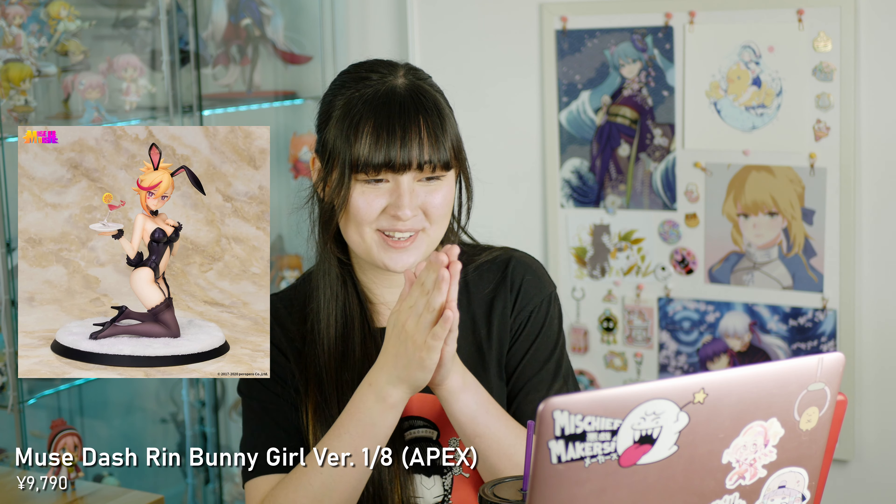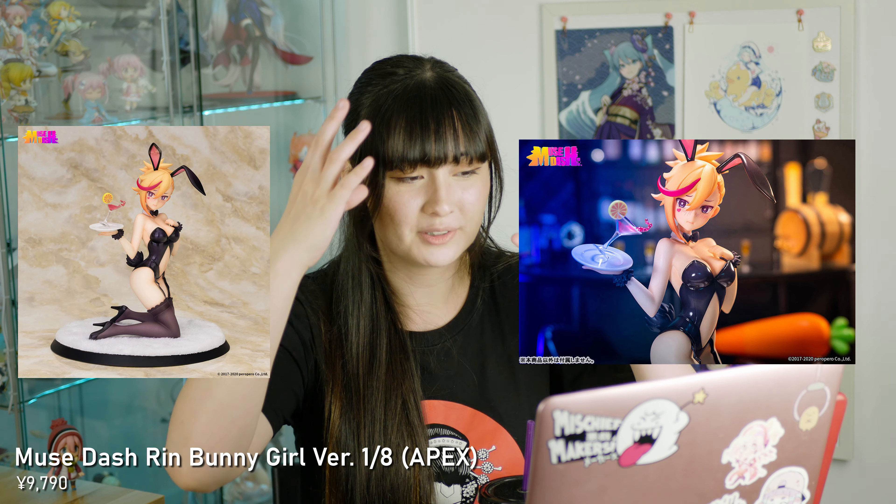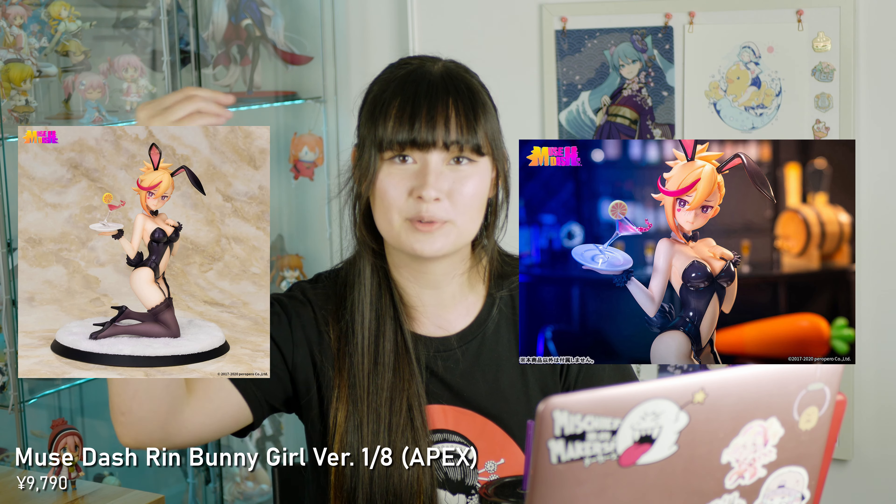Next up in January I have Muse Dash Rin Bunny Girl version. This is a 1/8 scale figure by Apex. I'm very excited for this. Muse Dash is such a fun, unexpectedly fun rhythm game and this design is so cute — the little love heart, the little red swoosh. Can't wait to get that.